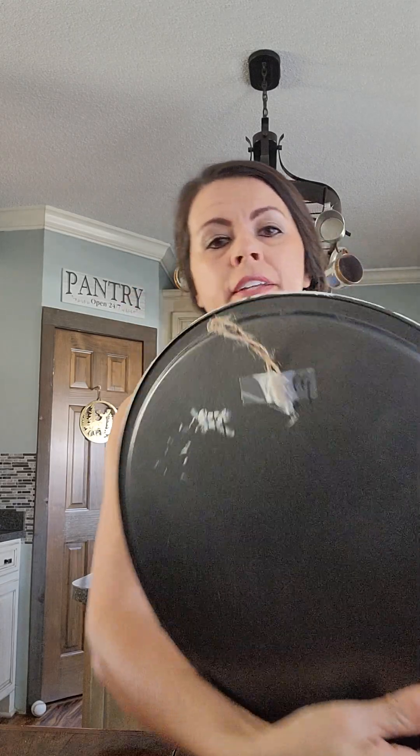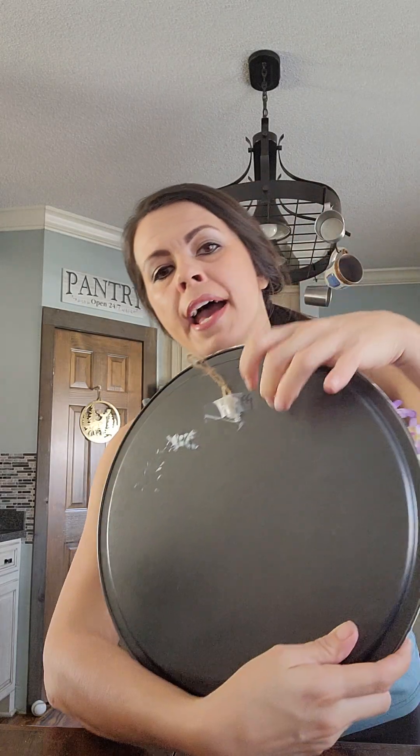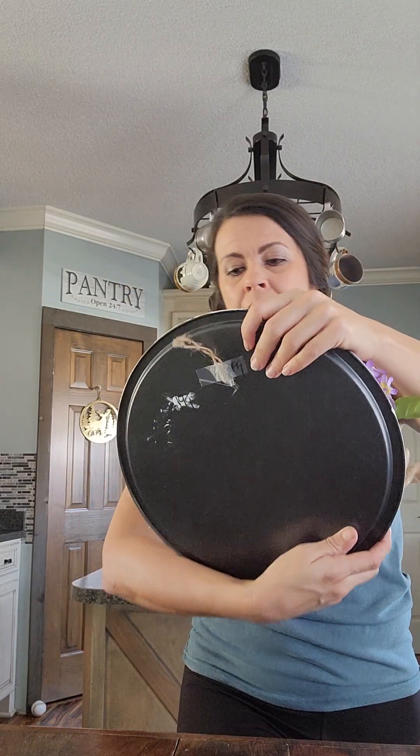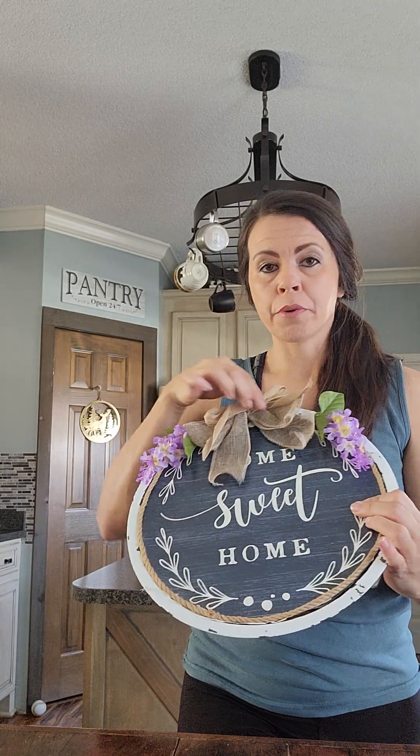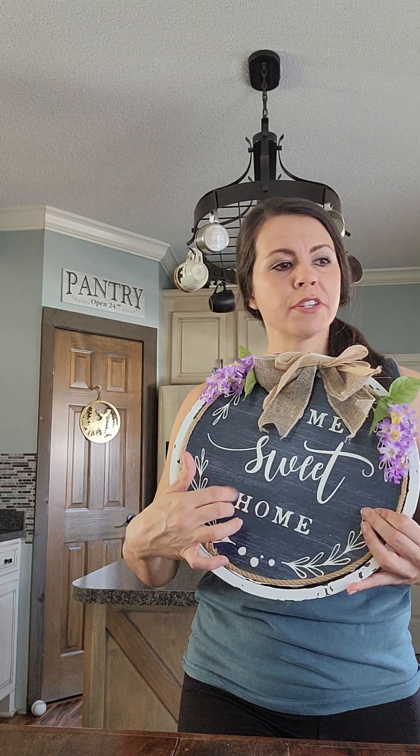I got this piece — it was $1.99. It kind of looks like someone did their own craft with it; on the back you can tell it was like a baking pan. I do plan to remove the ribbon and the floral, give it a paint job, and do a different type of design or a stencil transfer. When I redo these items, I'll do video tutorials and show you the different steps I take.